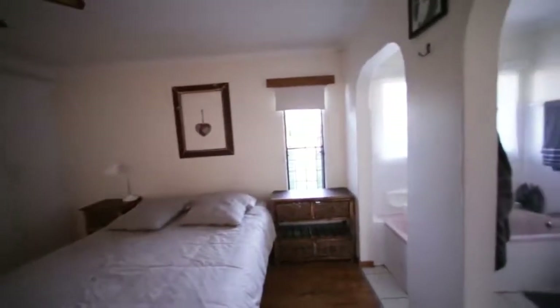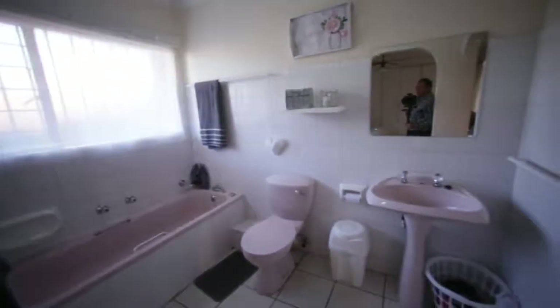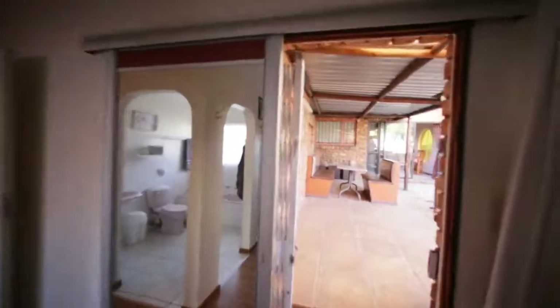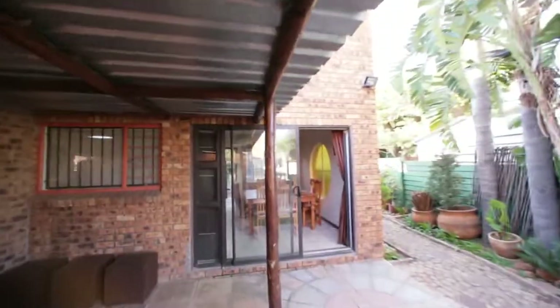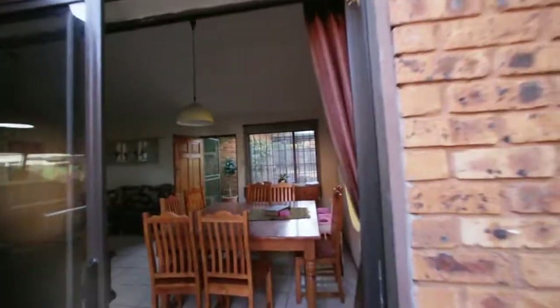A nice spacious main bedroom with lots of cupboards, ceiling fans, laminated wooden flooring, and a nice bathroom with a toilet. You've got a sliding door with a mirror on it that leads out onto a covered patio. This joins effectively back to the dining room, so it forms part of the living area quite nicely.